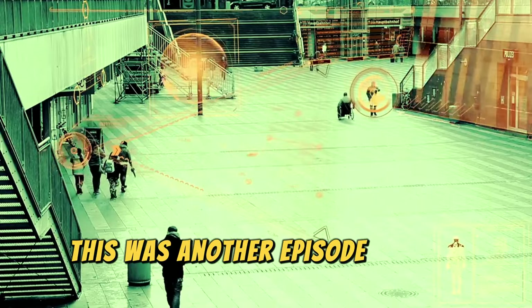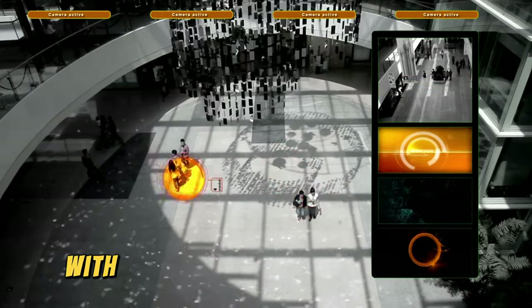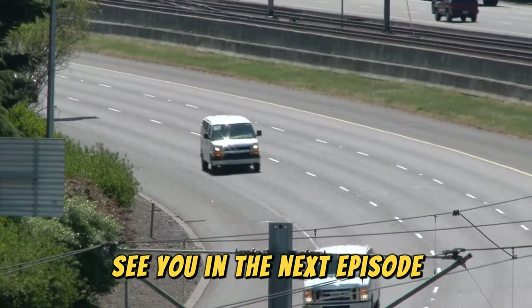This was another episode of Time Voyager. If you enjoyed it, don't forget to leave your like and share this content with other enthusiasts of history and international conflicts. See you in the next episode.